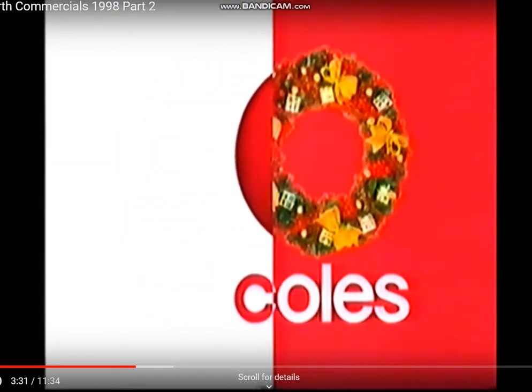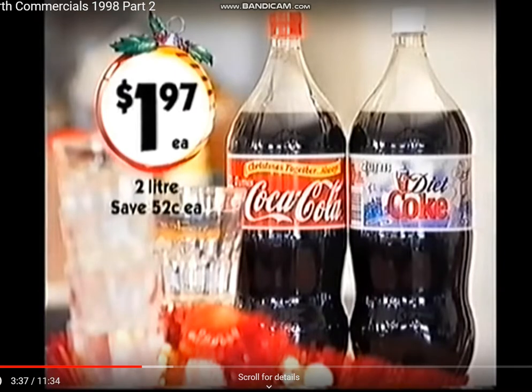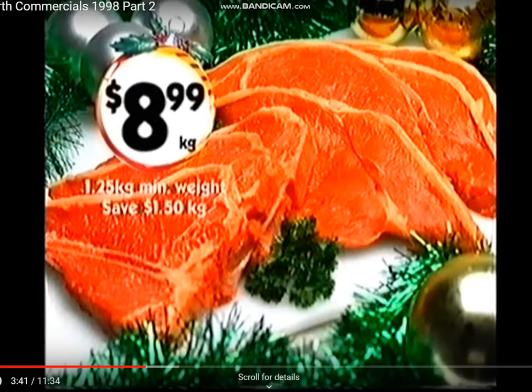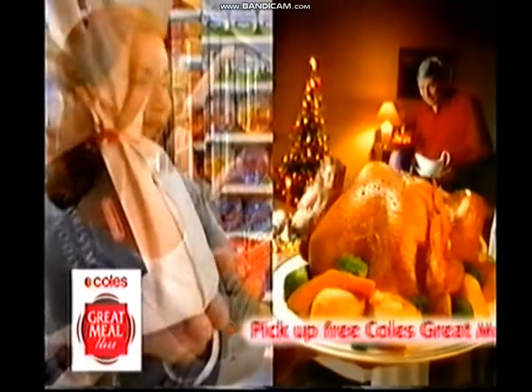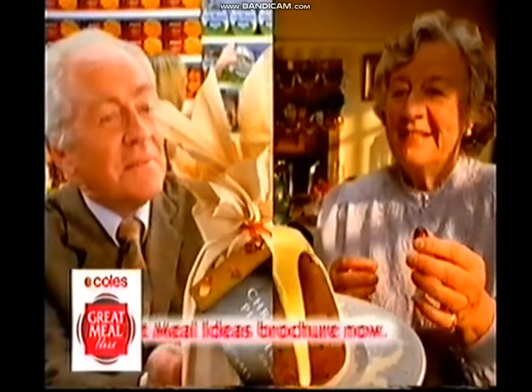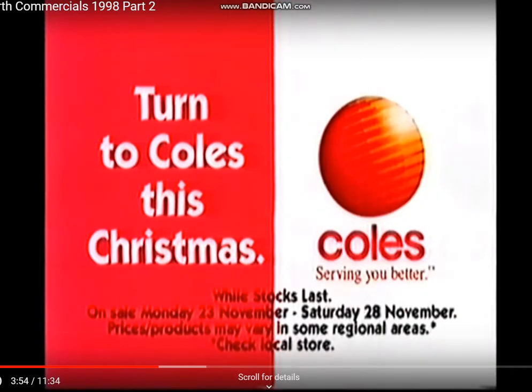Turn to Coles this Christmas for savings like Miracle Canola Spread $1.17 each, save $0.78 each. Refreshing Coca-Cola soft drinks $1.97 each, save $0.52 each. And Tender Farmland Rump and T-Bone Steak $8.99 a kilo, save $1.50 a kilo. Don't forget to pick up your free 8-page Coles Great Meal Ideas Christmas brochure. This year, as every year, turn to Coles this Christmas.